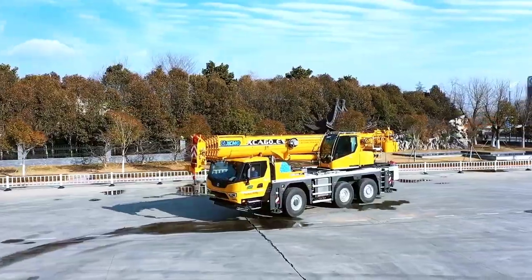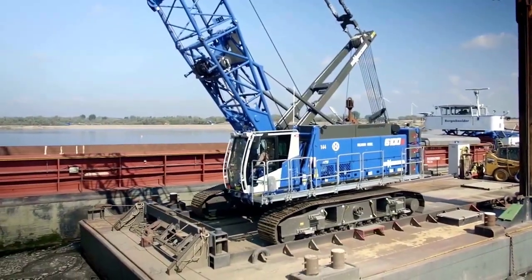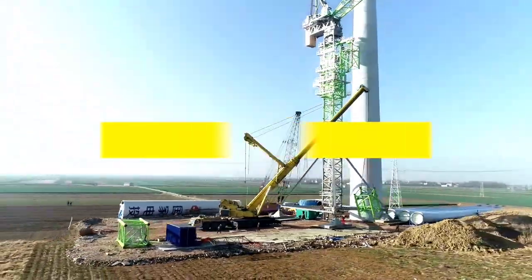Welcome back to another video from Chan 27. In this video we will show about 10 of the most impressive advanced crane technology.